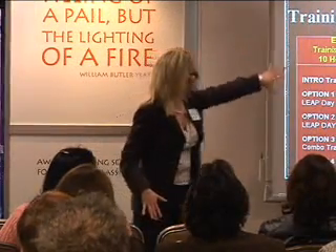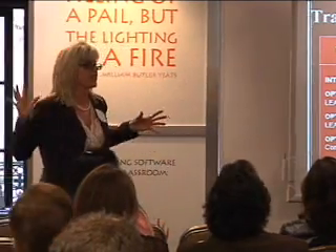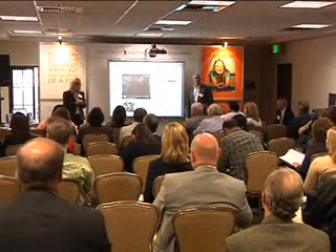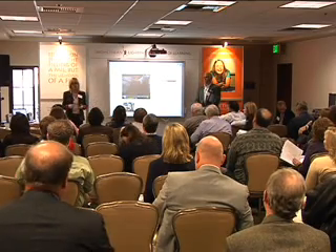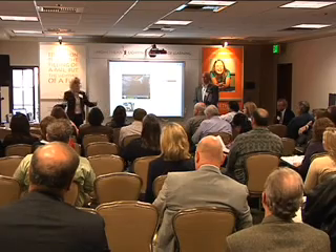We gave teachers options for how their training model went because there were so many different options — options are always good. In closing, thank you for giving me the opportunity to talk with you, and thank you to each of you for the great things you're doing for kids. Our little digital natives need us to keep up the fight.